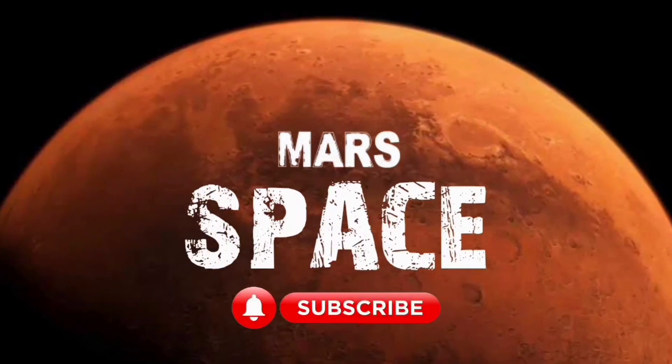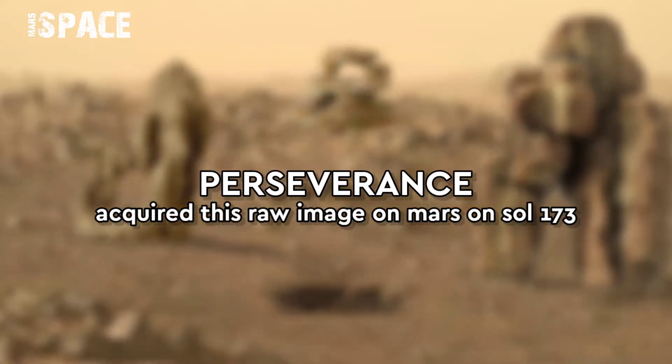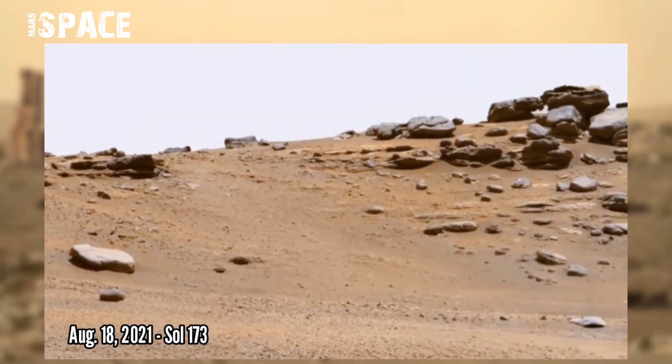Hello everyone, welcome back to our YouTube channel Mars Space. If you are new, hit the bell icon with thumbs up. NASA's Mars Perseverance rover acquired this raw image on the surface of Mars on...